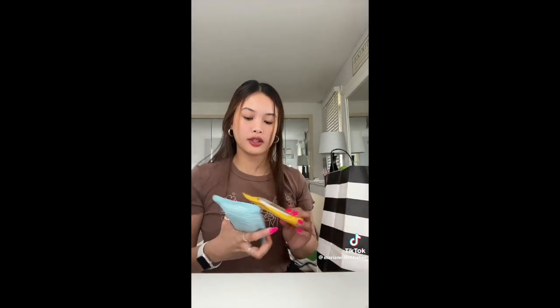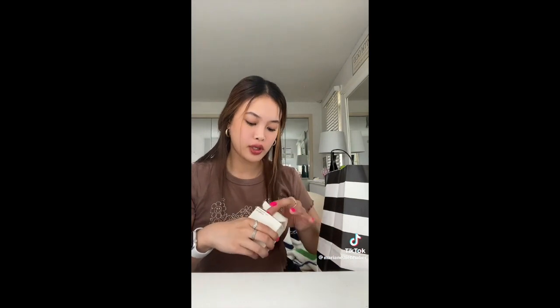Next thing are these Touchland Power Mist — this is in Vanilla Blossom and this is in Rainwater. Next is the Super Goop Buttery Lotion. I'm so excited to try this; I've been into sunscreen lately. And here she is — so adorable. Next thing that I'm actually wearing right now is the Rare Beauty Setting Powder in Shade Light.